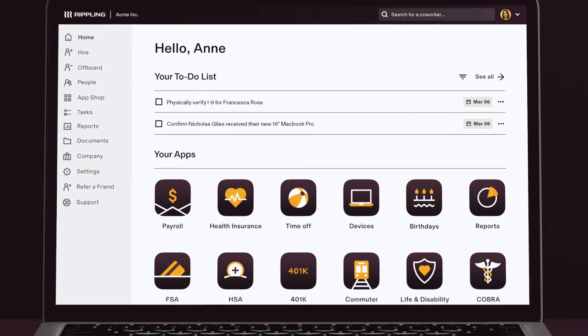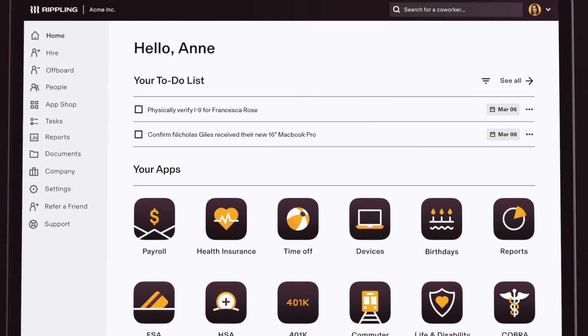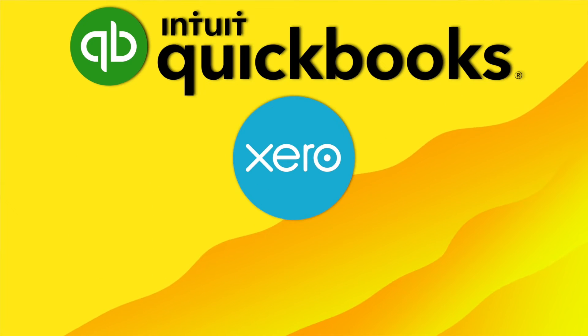Similar to Gusto, Rippling doesn't have an in-house accounting software, but it can seamlessly integrate with other accounting tools like QuickBooks, Xero, and Sage Intacct. Its HR tools are also slightly better than some of the other options, and a combination of all these things makes Rippling a great option for small businesses.